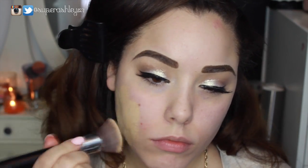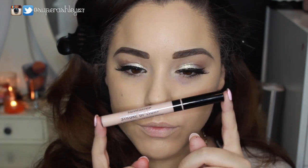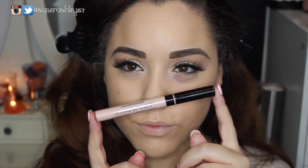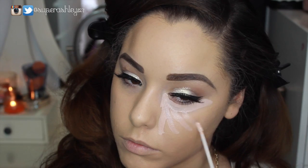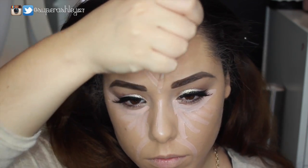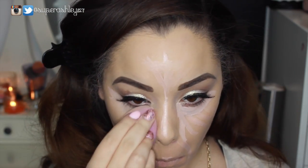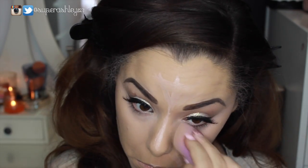I'm going on with the Makeup Forever HD Foundation, applying it with my flat top kabuki brush. I did two layers for really nice full coverage — it builds nicely and won't look cakey. Then I highlighted and concealed with the Bare Minerals Stroke of Light, which is like a concealer-illuminator combo. I really like it, but next time I'll need a separate concealer for my dark circles because this didn't have enough pigmentation to conceal and highlight simultaneously.